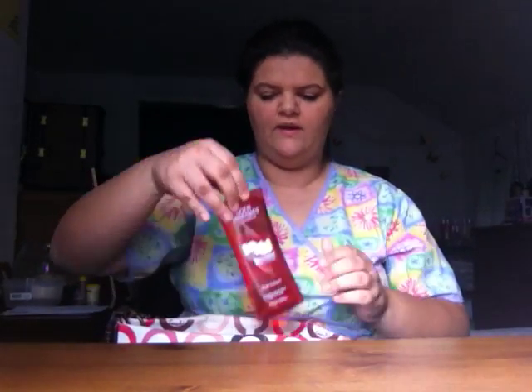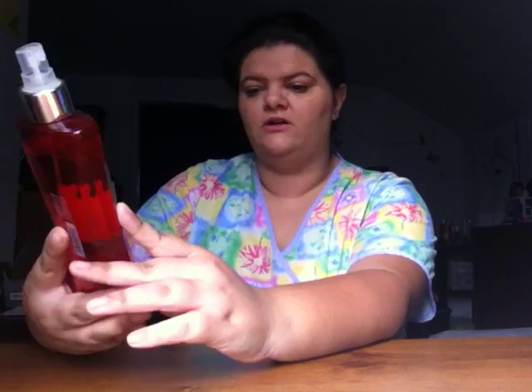Next we have my perfume for today — my perfumes change every single day, I'm a purse person, just so you know. So this for today is the Body Fantasies Signature Red Velvet.